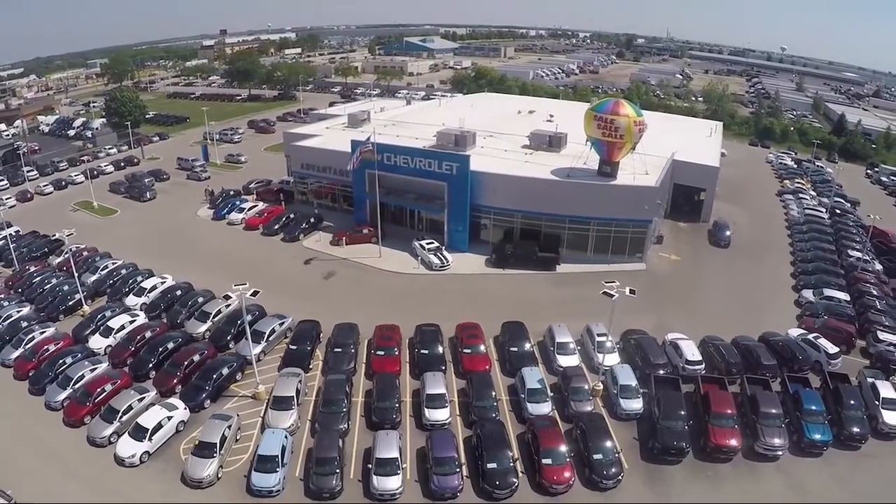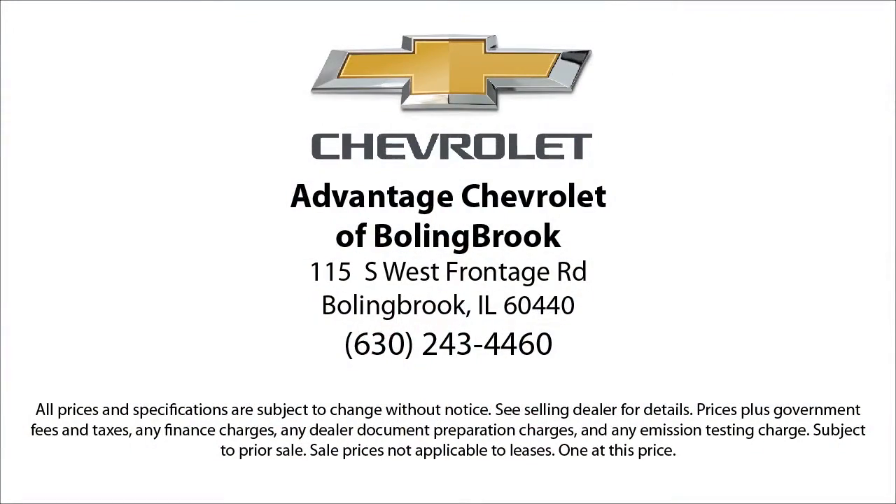We even offer pickups from O'Hare and Midway airports for our customers. Here at Advantage Chevrolet of Bolingbrook, we can't be beat, so visit us today. We are conveniently located just off I-55 on Route 53, Bolingbrook exit 247.